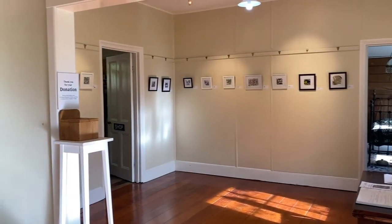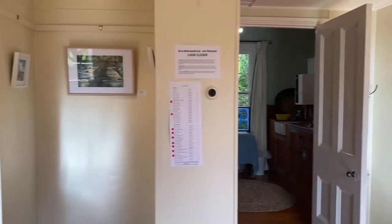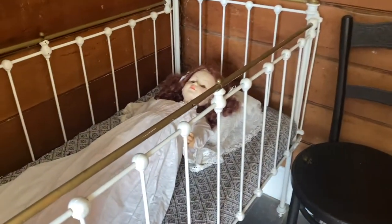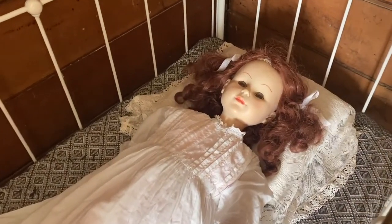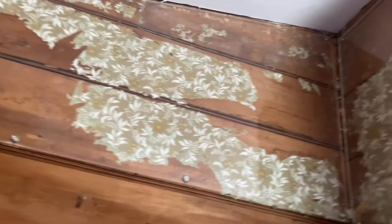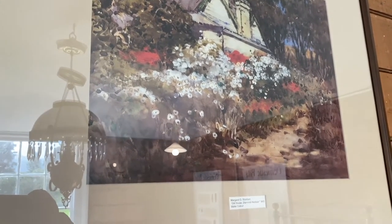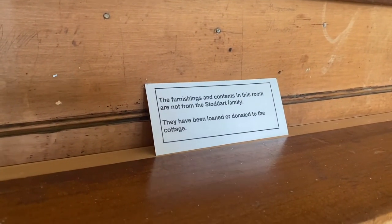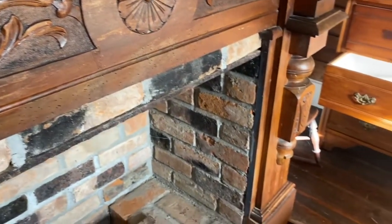Inside the cottage is the main gallery, and they have a changing exhibition every month, so there's always something new to look at. This is the historic room of the cottage, which has fragments of the original wallpaper. The furniture inside this room is not original, but the pieces are from the 1860s and 70s.